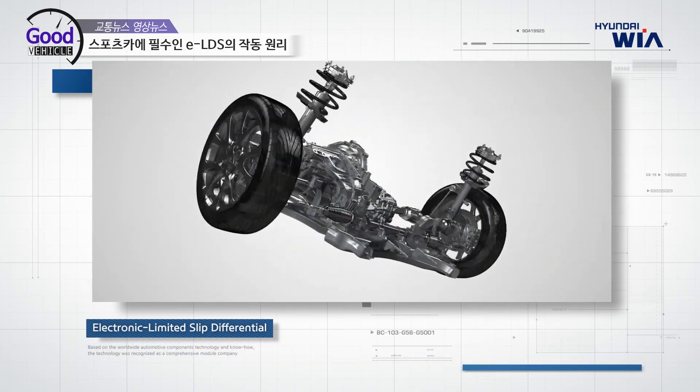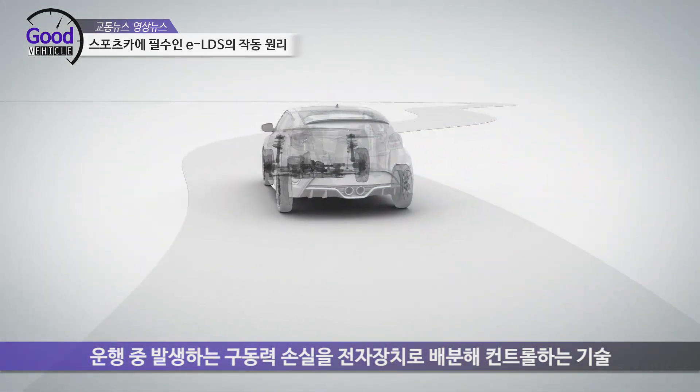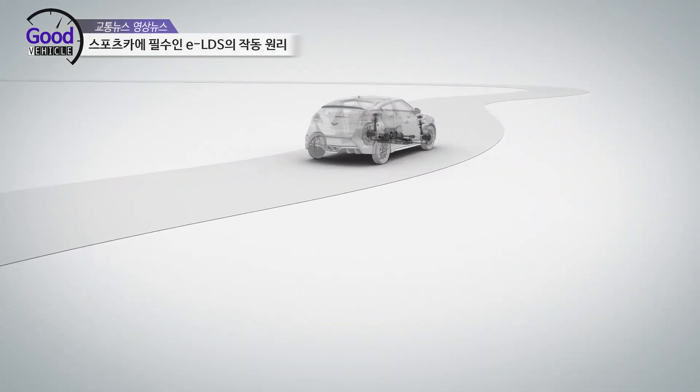HyundaiWia ELSD facilitates optimized smart driving by complementing driving force loss through electronic control ELSD.